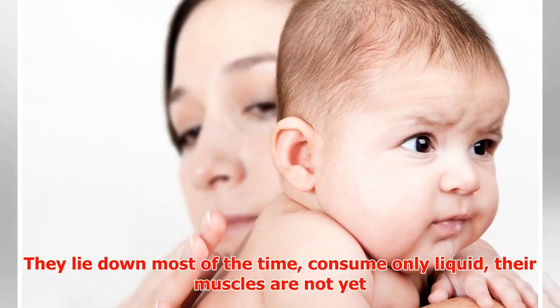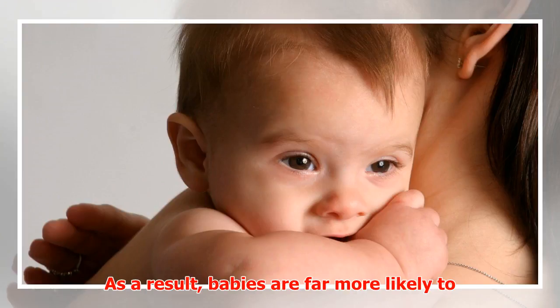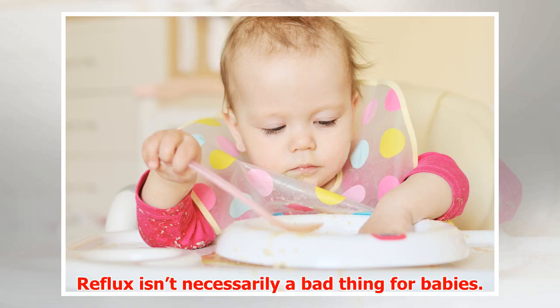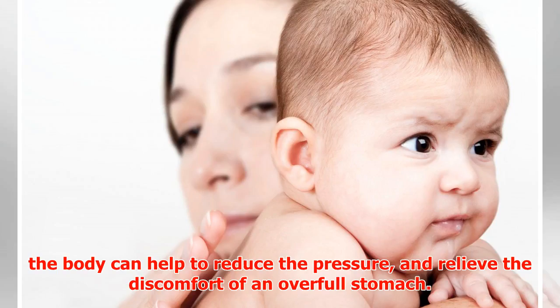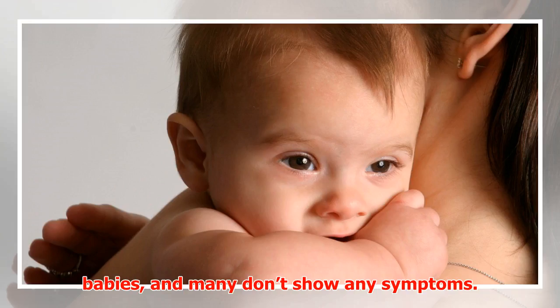In babies, these factors are not there. They lie down most of the time, consume only liquid, their muscles are not yet as well developed, and their esophagus is still relatively short. As a result, babies are far more likely to have some degree of regurgitation of their milk. Reflux isn't necessarily a bad thing — if they have swallowed a large amount of milk and air during a feed, reflux is a way the body can help reduce pressure and relieve the discomfort of an overfull stomach.